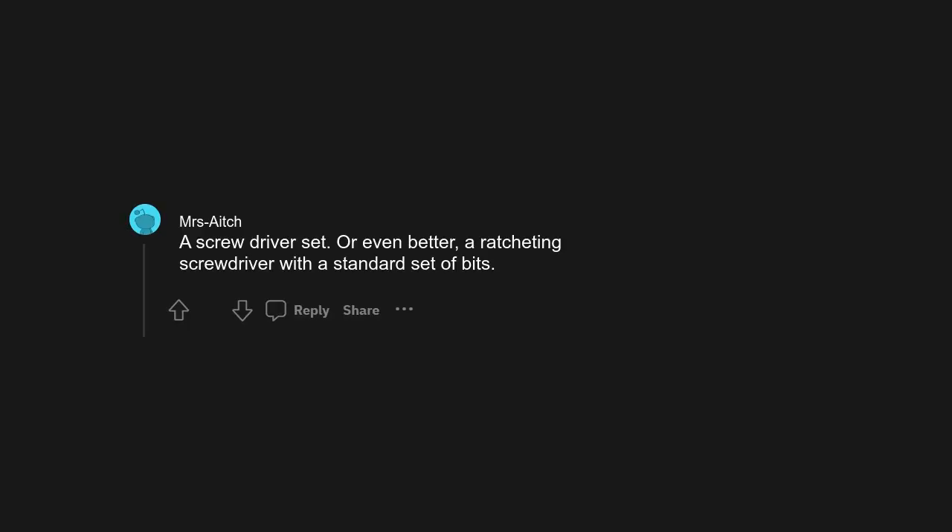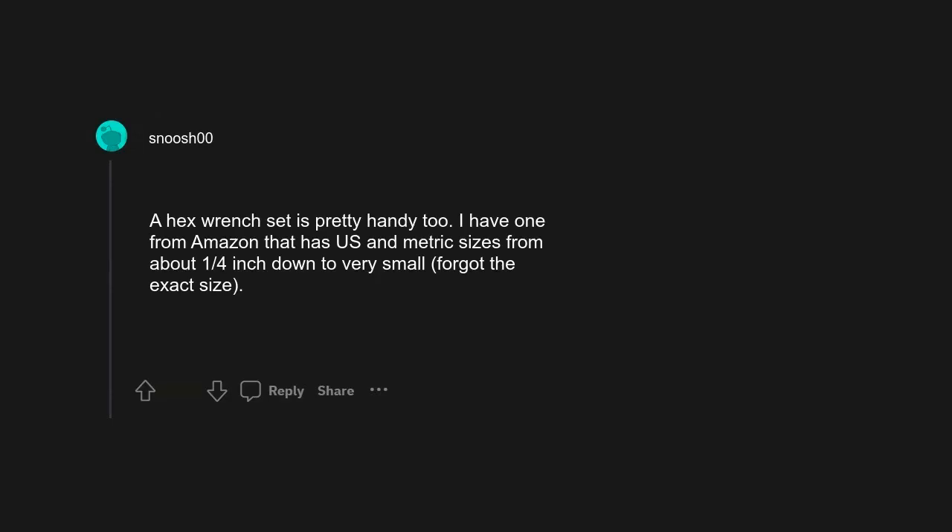A good jar opener. My wife married one. A screwdriver set, or even better, a ratcheting screwdriver with a standard set of bits. A hex wrench set is pretty handy too — I have one from Amazon that has US and metric sizes from about 1/4 inch down to very small, forgot the exact size.